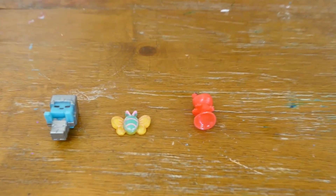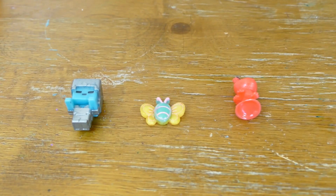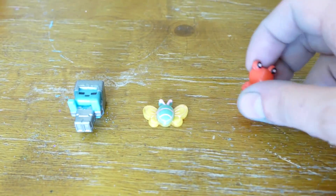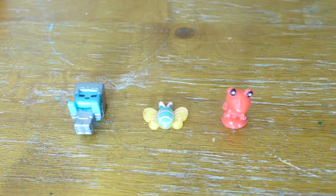So these are the toys we got. Which toy do you think is the best? The butterfly. You like the butterfly? Yeah. I like the Minecraft. I like me. And then we got this little squishy pop froggy thing. I'm gonna go fill up the next ones.